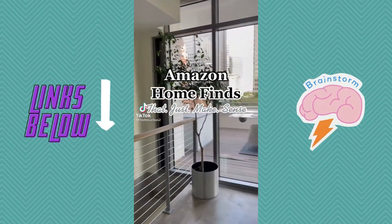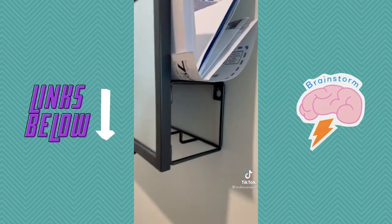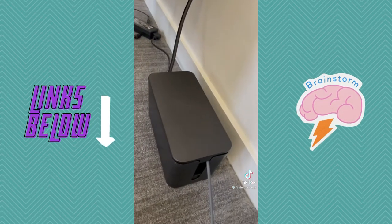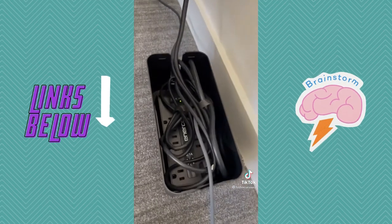Amazon home finds that just make sense. This entryway mirror also has a place for your keys and your mail. I can now fit three times as much stuff underneath my sink with these organizers. Lastly, I have a lot of cords but I hate seeing them, so now I can hide them all together.